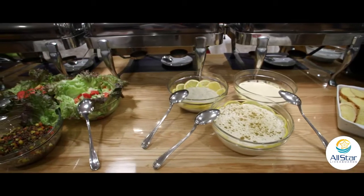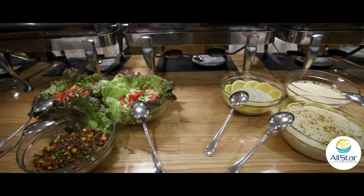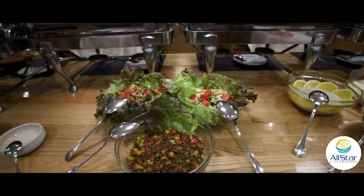Any guests on board Scuba Scene that may have special dietary requests, restrictions, or allergies — the chefs are able to accommodate all of it.